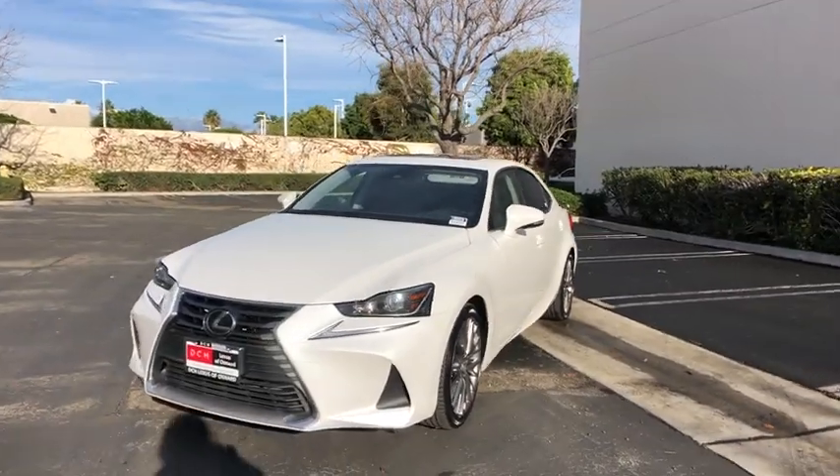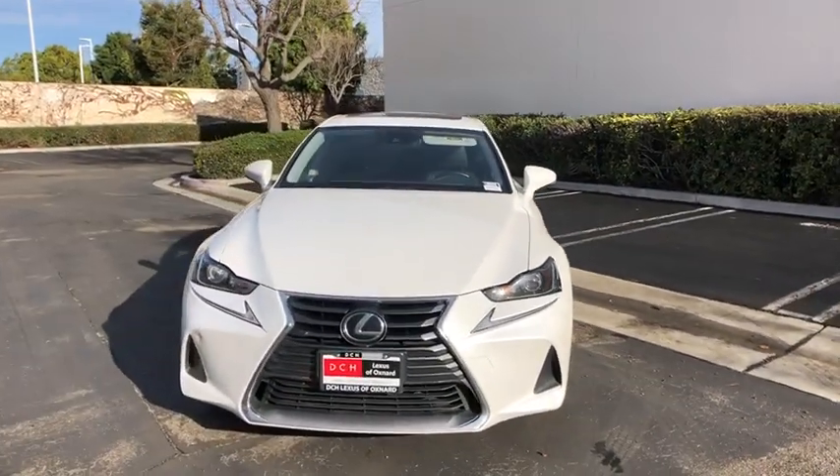Remote keyless entry, power moonroof, brake assist, overhead console, tachometer, panic alarm.